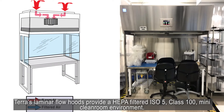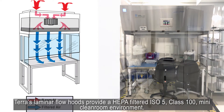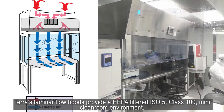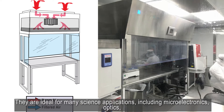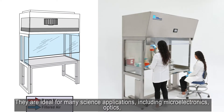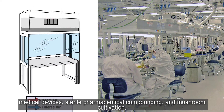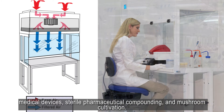Terra's laminar flow hoods provide a HEPA filtered ISO 5 class 100 mini clean room environment. They are ideal for many science applications including microelectronics, optics, medical devices, sterile pharmaceutical compounding, and mushroom cultivation.